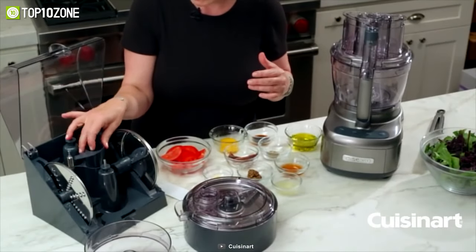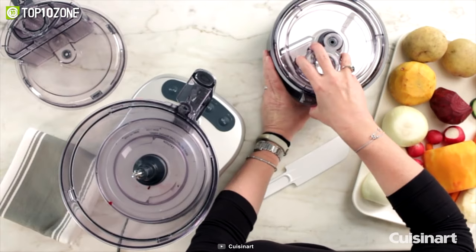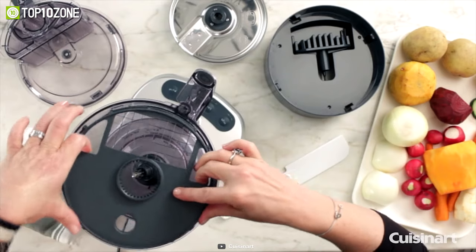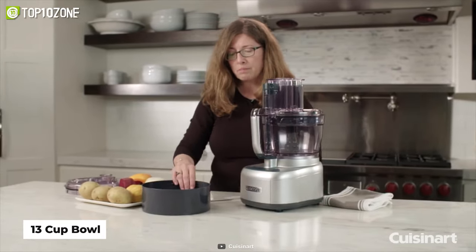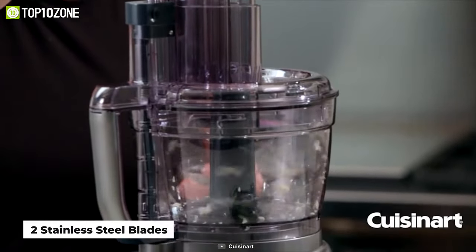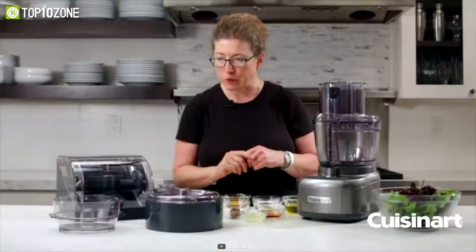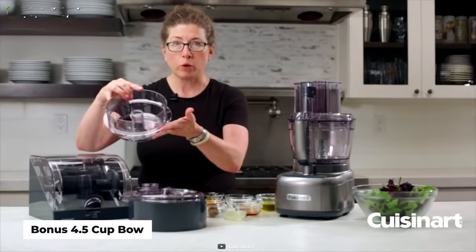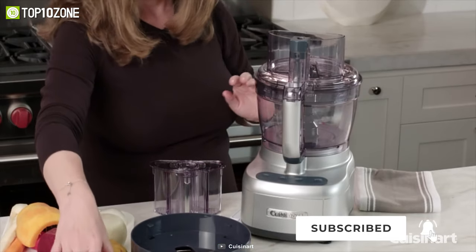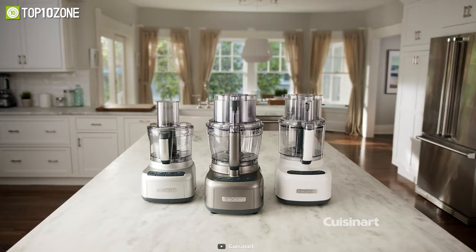It is now easier than ever to prepare all your meals with the Cuisinart Elemental 13-Cup food processor. Its dicing disc features a 10mm screen for dicing food into perfect squares, while the 13-cup bowl easily handles larger quantities of ingredients. Powered by a 550-watt motor with two stainless steel plates, it efficiently chops nuts, purees soup, slices tomatoes, shreds cheese, and more. A bonus 4.5-cup bowl is included for smaller portions, and the sleek base adds style to any kitchen counter.